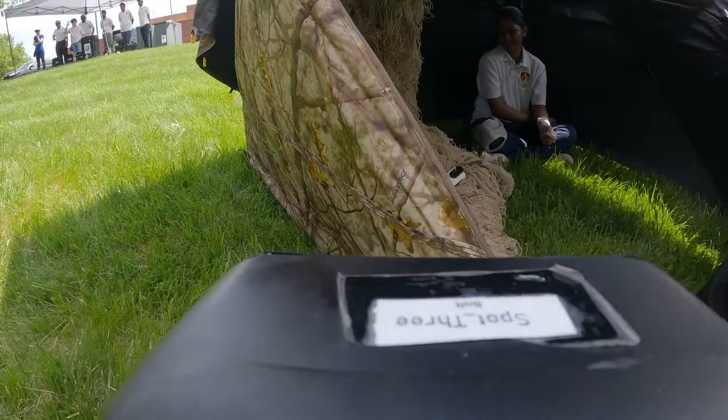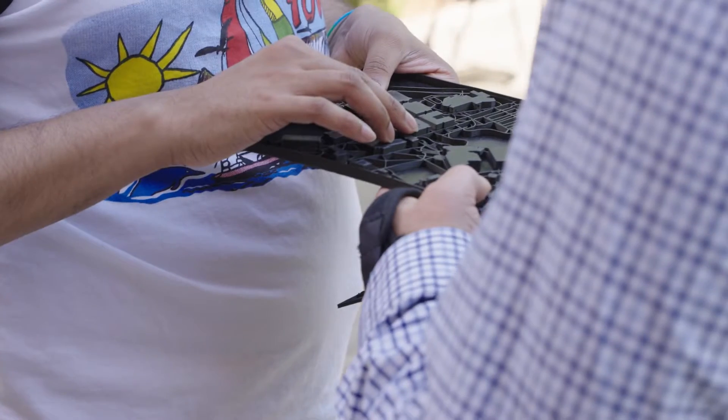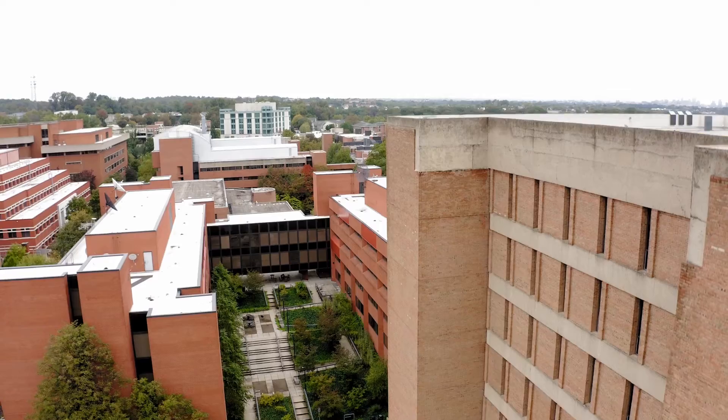Before becoming a graduate student, I wasn't really aware of what research actually looks like in different fields. I think UMBC has a lot of cool opportunities to be able to see research in many different ways.